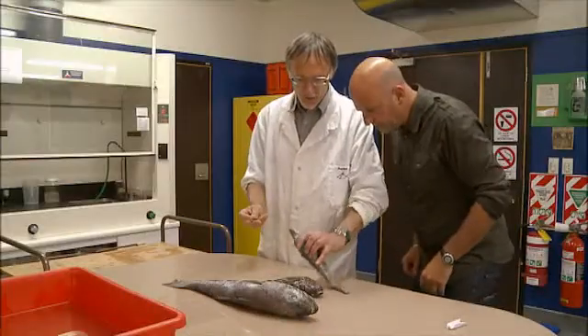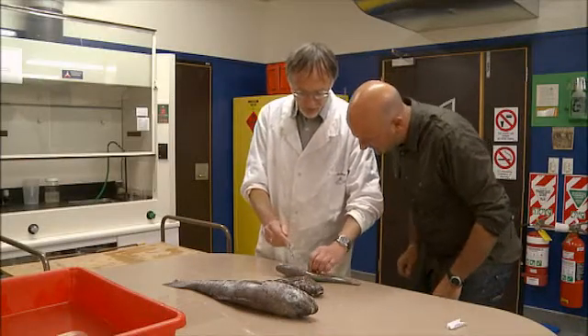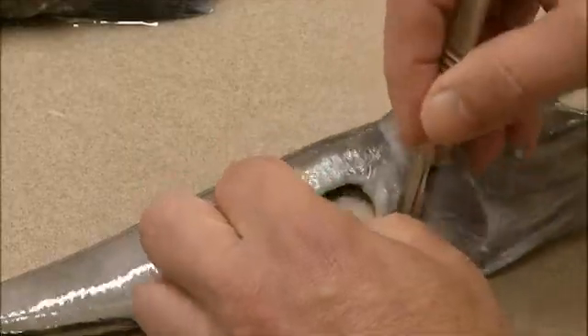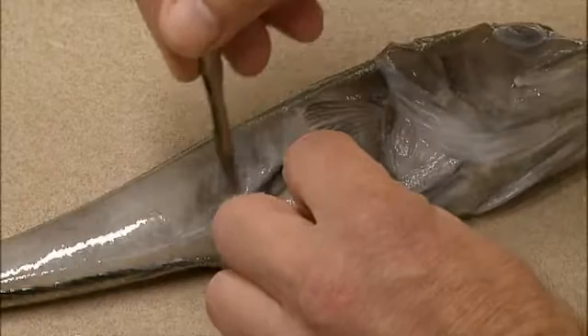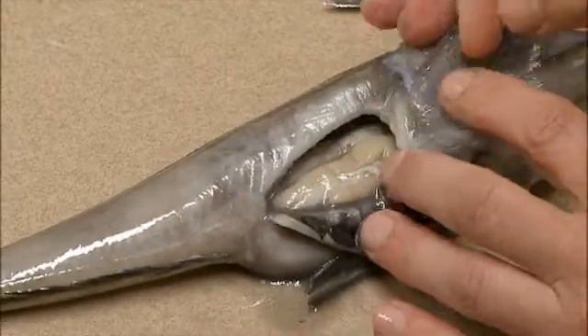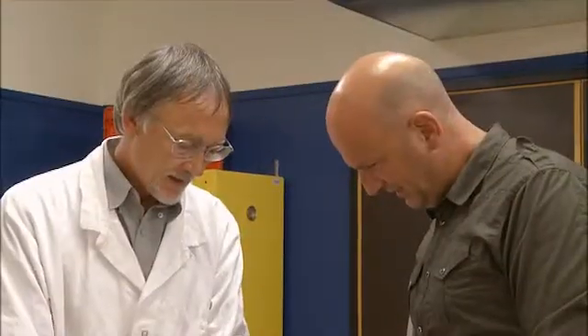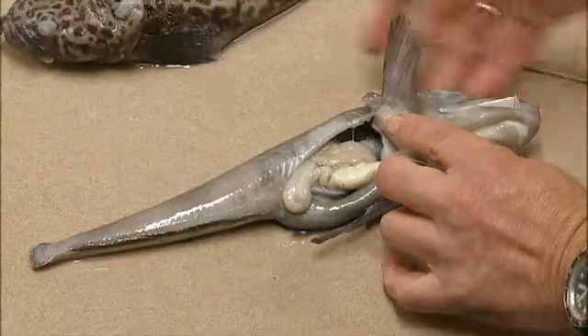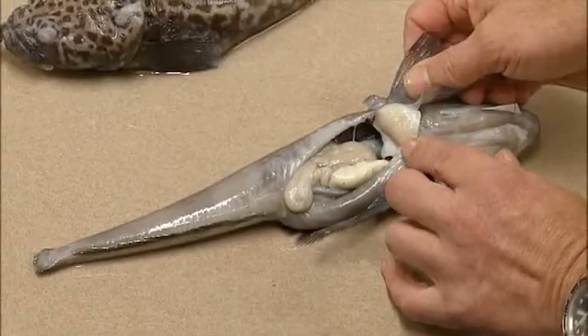We're going to open it up and you'll see for yourself what the inside of this fish is like — everything is white. There's the liver. There's no redness at all. This is the stomach area, and if we were to cut further up into here we'd find that the heart was white. In some species it's a pale green.